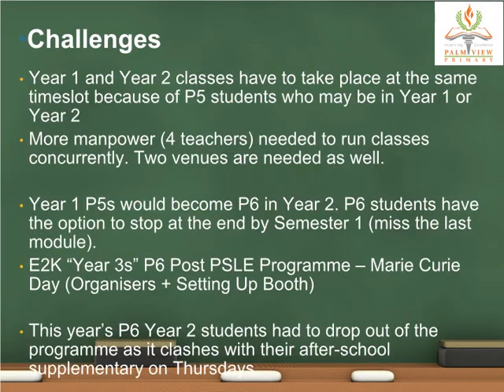These are some of the challenges we have faced this year with the mixed-level model. Year 1 and Year 2 classes would have to take place at the same time slot because of the P5 students who could be in either Year 1 or Year 2. As a result, more manpower is needed to run classes concurrently. Two separate venues are also required, which may be challenging if there is only one science lab or one upper primary lab in your school.